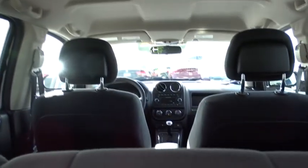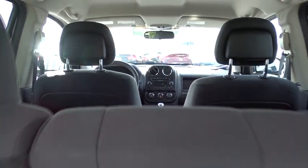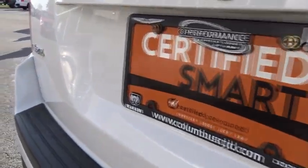Remote keyless entry, panic alarm, tilt steering wheel, front reading lamps, driver vanity mirror, rear window wiper, front bucket seats.